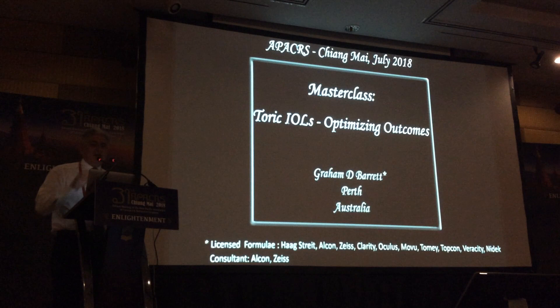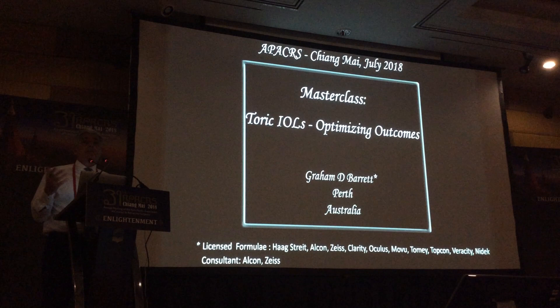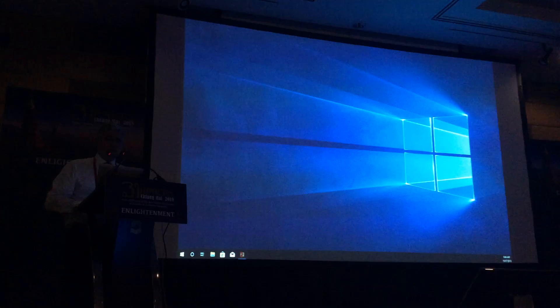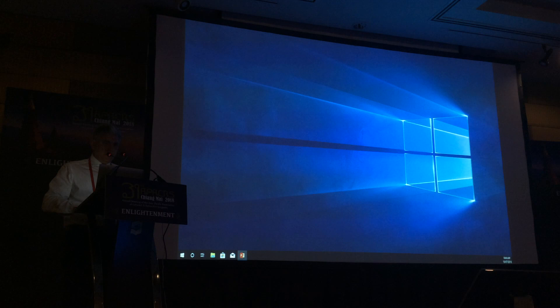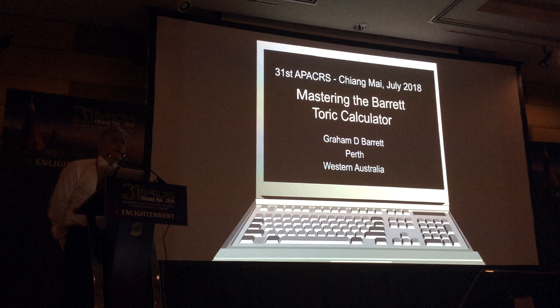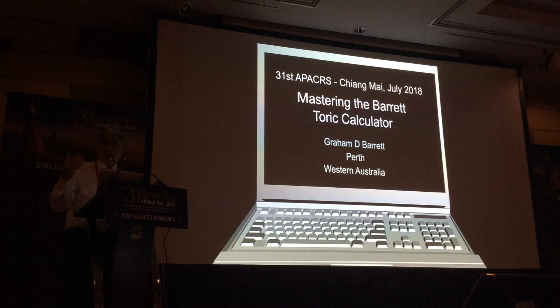Good morning everyone, and thanks to Ron and Tetsuo for organizing this course. We're going to talk about Charita IRL — I think it's probably one of the most important advances in cataract practice and refractive therapy that I've encountered over my career. The topic Ron gave you today is Mastering the Barrett Calculator. I'm going to talk more generally about the philosophy of astigmatism management and some of the more subtle aspects of the Barrett Calculator.